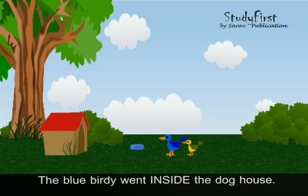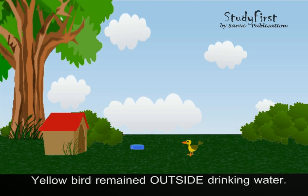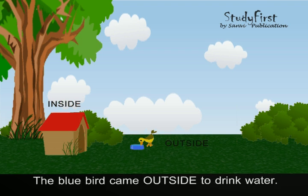The blue birdie went inside the doghouse. The yellow bird remained outside, drinking water. Then the blue bird came outside to drink water.